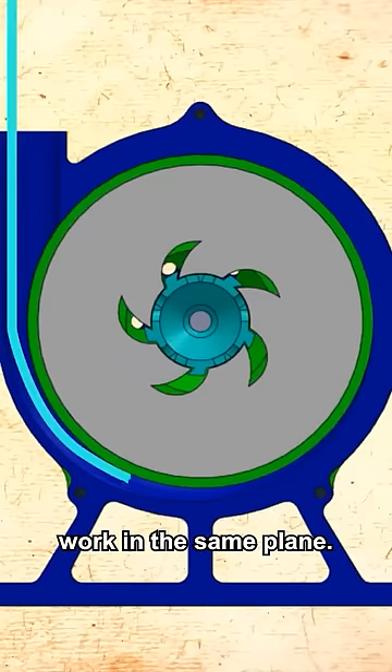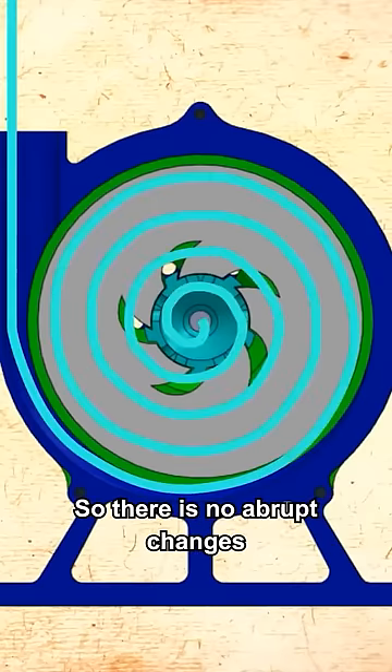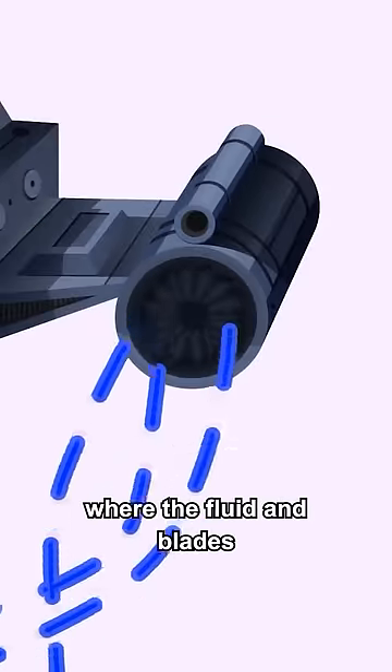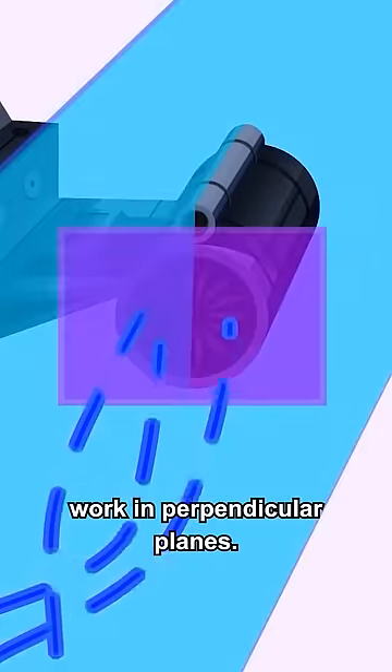In this way, the rotor and fluid work in the same plane, so there are no abrupt changes on the path of the flow — something that doesn't happen in actual turbines, where the fluid and blades work in perpendicular planes.